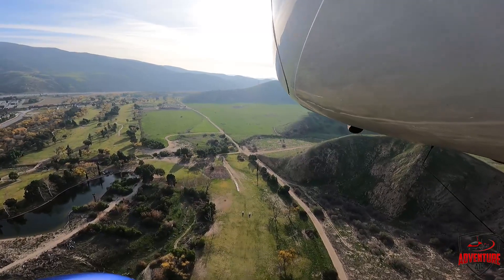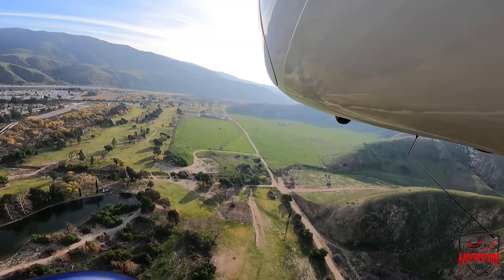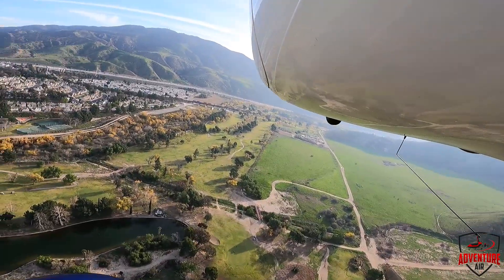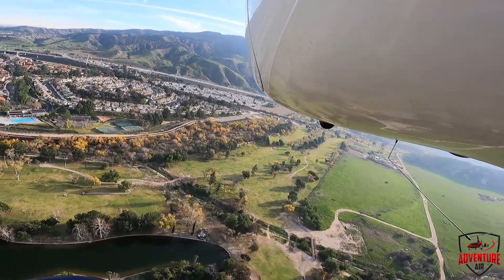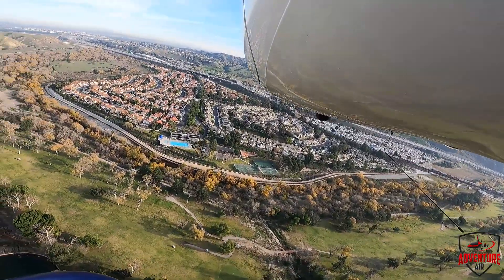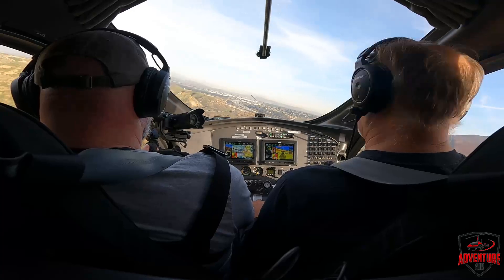We're back at a thousand feet. There are some power lines in front of us, so I'm going to make a turn to the left. That's one of the big things — when you fly low to the ground during these simulations, always watch for power lines. Power lines are the big killer of both us and helicopters, so make sure you're not going to tag a power line. That would not be a happy day.